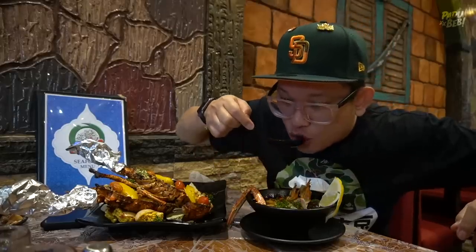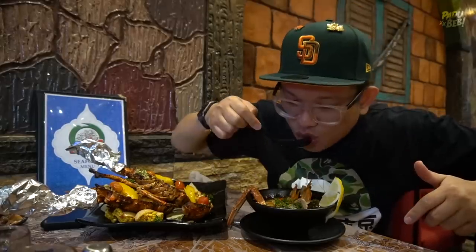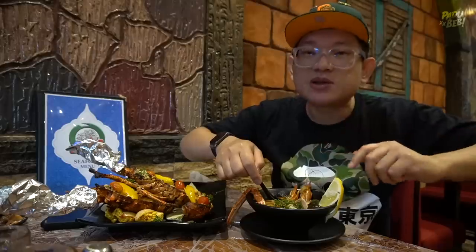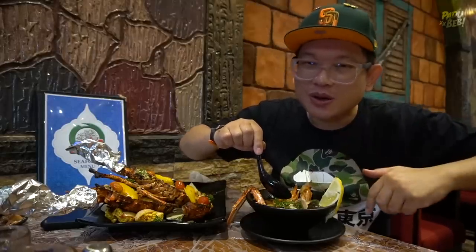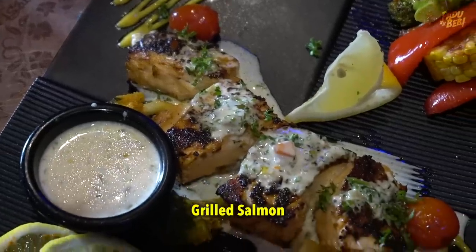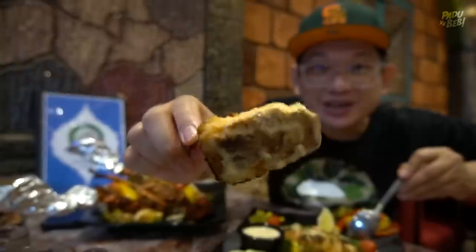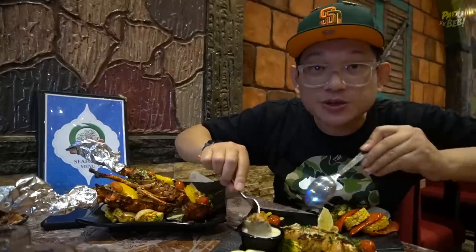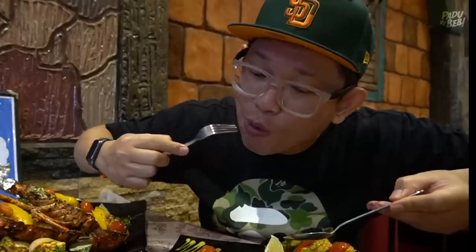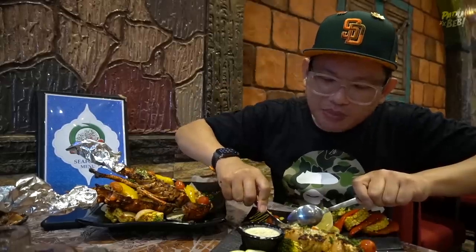Bismillahirrahmanirrahim. Very refreshing weh. Ini masih sampai panas-panas. Aku dah cakap dah, dia orang ni kalau hidangkan makanan, semua panas-panas belakang. Oh ya aku terlupa ni, ada satu lagi - salmon grill. Wah cantik weh, cantik dia orang grill. Celupkan sikit dengan dia punya sos ni. Ini bahan marinade tu yang mahal.